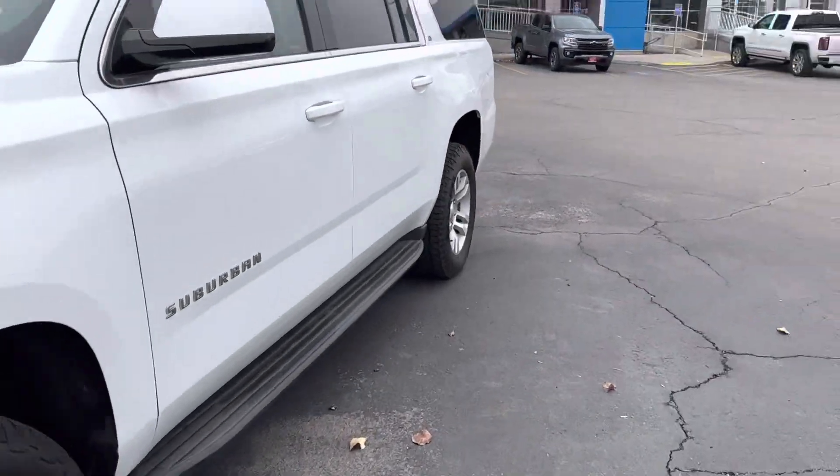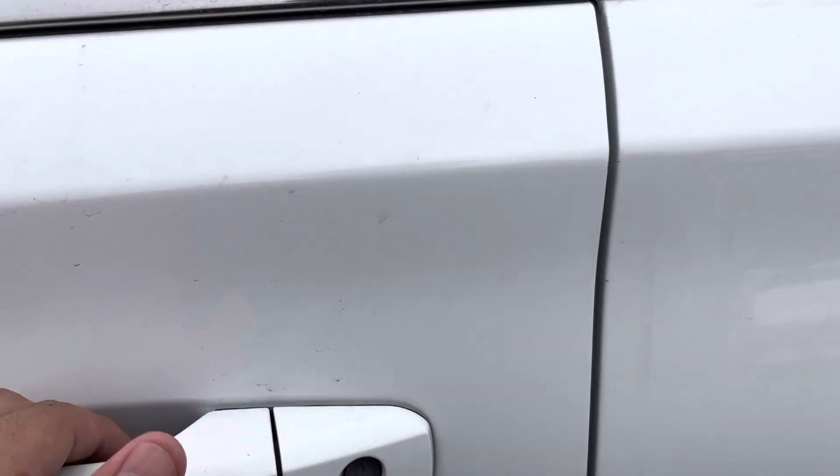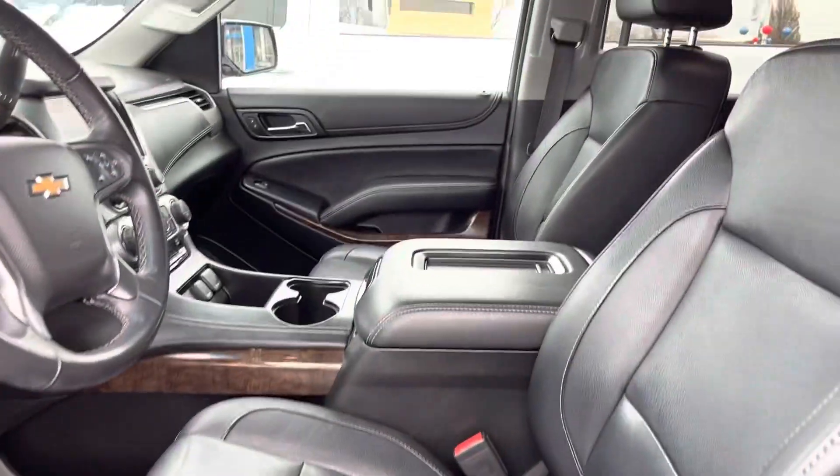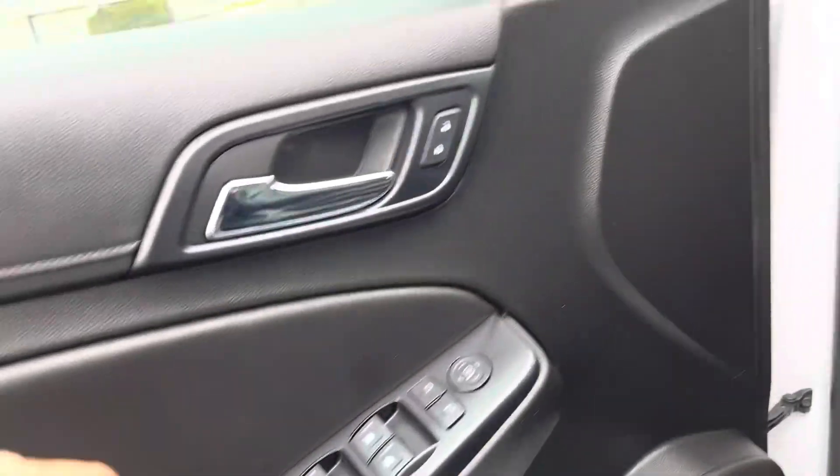If we hop inside real quick, let's see what the inside has to offer. Once you hop in you're greeted with a jet black leather interior. Look over to the door panel — you've got your memory seating, your Bose surround system, that kind of stuff.